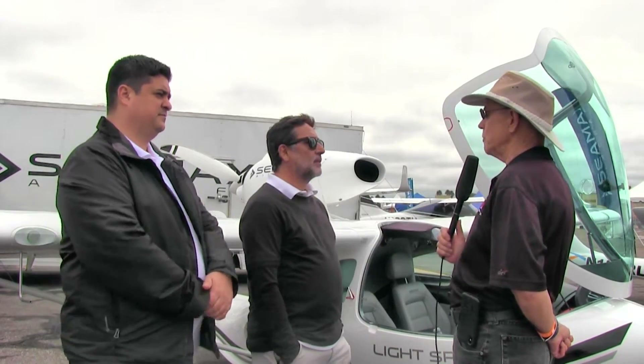That one over there, you said, has quite an instrument panel in it too. Tell me about that. We have a completely Garmin G3 with a G5 as a backup, so it's an all-glass cockpit.